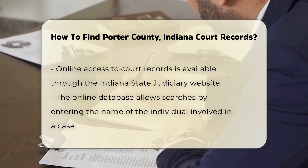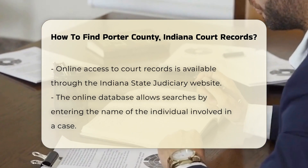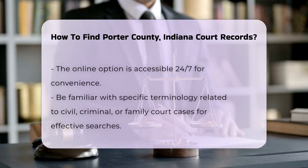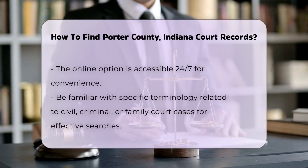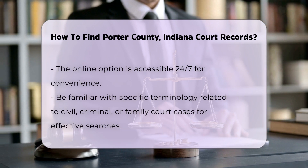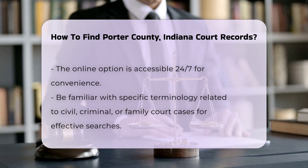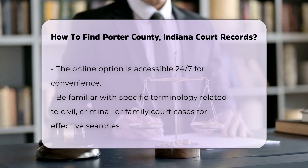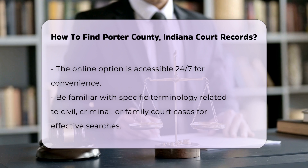If you prefer online access, the Indiana State Judiciary website offers a searchable database. You can find case information by entering the name of the individual involved. This option is convenient and available 24/7. For specific types of records, such as civil, criminal, or family court cases, ensure you know the correct terminology. This will help you in your search.